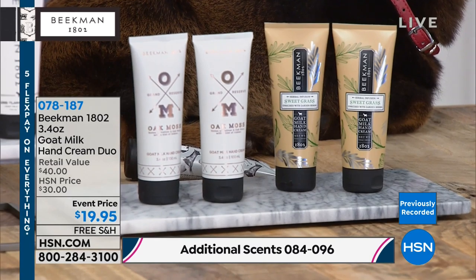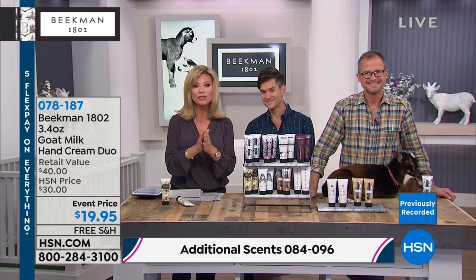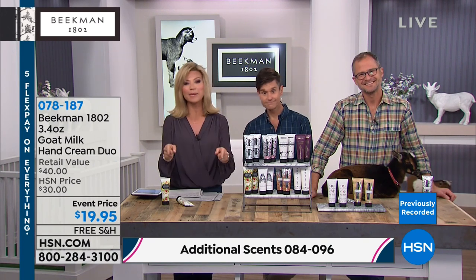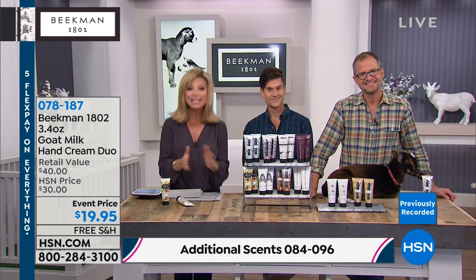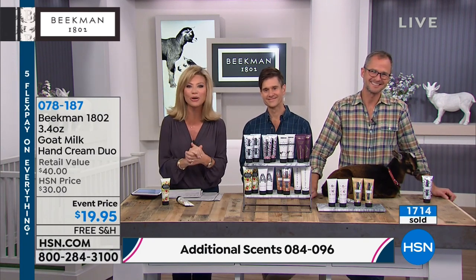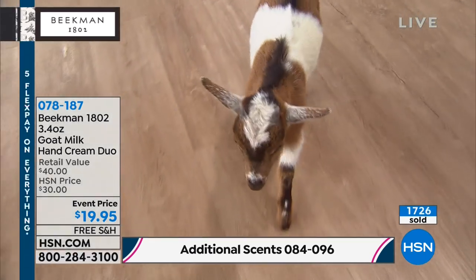There's a lot available on hsn.com — take advantage of free shipping and handling and the flex pays. Don't forget their Today's Special — the only soap Today's Special of the entire year — with the travel tin. Unfortunately the goats are not for sale, but they'll be back right after this.